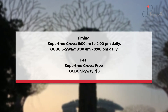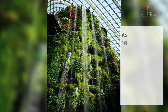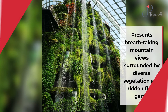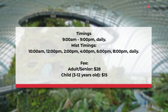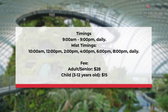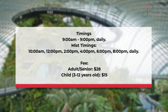The fascinating Cloud Forest presents breathtaking mountain views surrounded by diverse vegetation and hidden floral gems. Timings: 9 a.m. to 9 p.m. daily. Mist timings: 10 a.m., 12 p.m., 2 p.m., 4 p.m., 6 p.m., and 8 p.m. daily. Fee: Adult/Senior $28, Child (3 to 12 years old) $15.